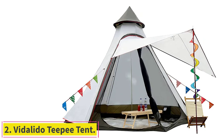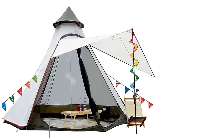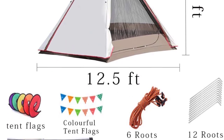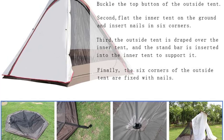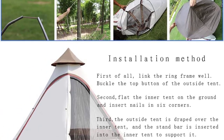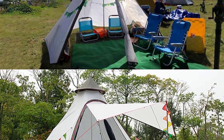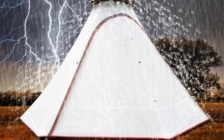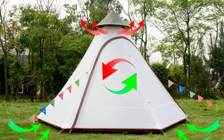Number 2: the Vidalido TP Tent. Introducing another teepee tent with a surprisingly reasonable price tag. The thing we like most about this teepee tent is the extra-large door on the front that can be converted into a porch to create a very welcoming campsite vibe and also provides excellent ventilation. It's also been built to last with an anti-rust reinforced steel pole, taped seams, and waterproof-treated polyester/Oxford fabric with a 3,000mm rating.